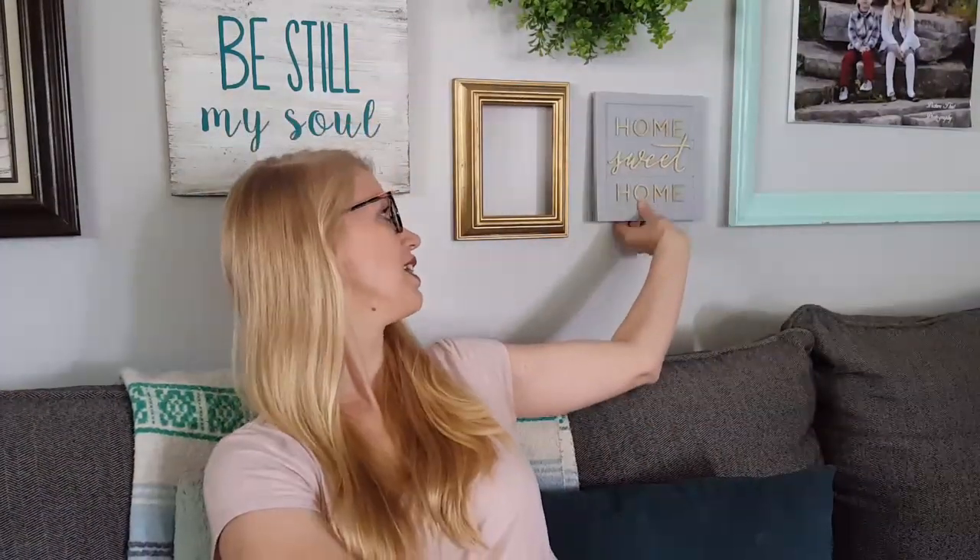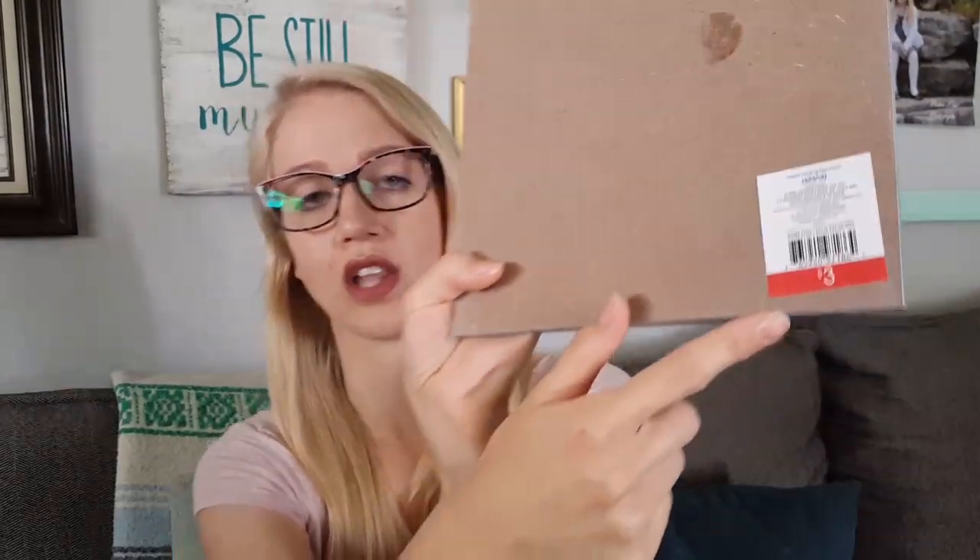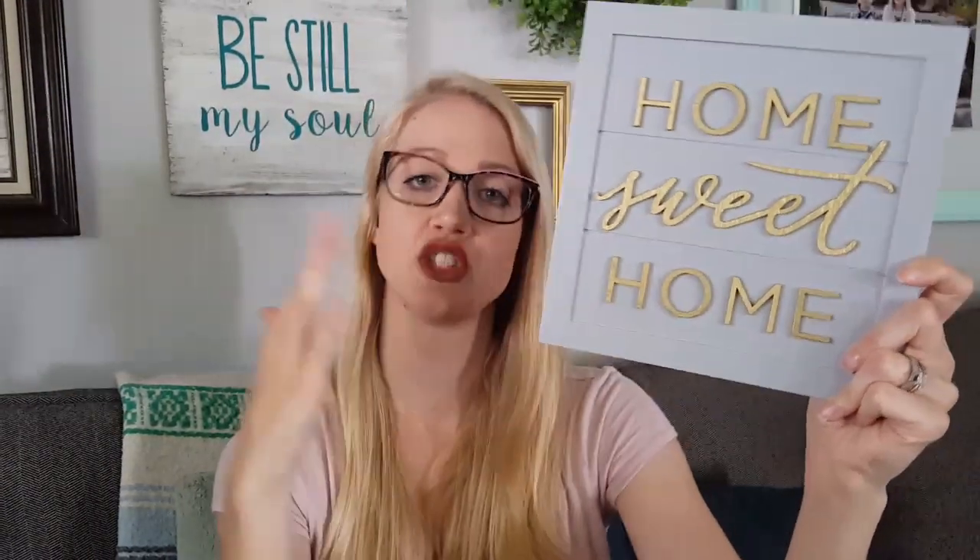The last item I picked up is this sign right here. It is gray and gold and it says 'home sweet home.' This was $3. They had some other signs out as well — they do have ones that come in double packs, but this was just a single sign. They also had a really pretty one that said 'hello fall.' I wanted to get this one because I felt like I could use it all year round. Those are all the items that I purchased — stick around for the shop with me portion to see what other fall items they have out in the stores right now.